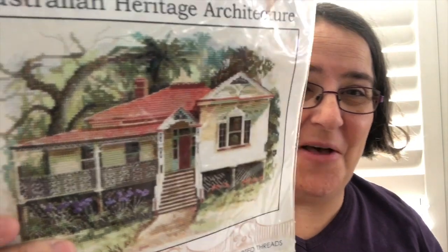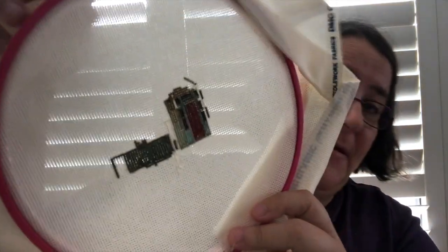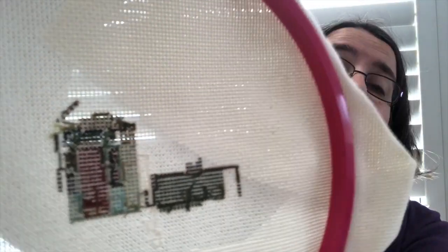Here's another one that I've started - oh my goodness! It's an Olga Goldston - that beautiful house from her Australian Heritage Architecture series. The bag is totally disintegrating but I've done this much of it, and again on a hoop. I really used to be a very neat stitcher. So we have the whole kit there, so I will put that in the WIP pile.